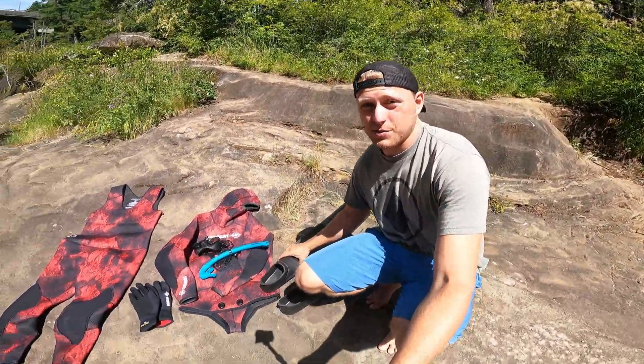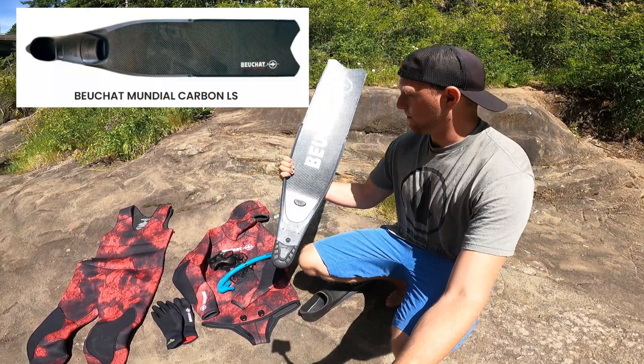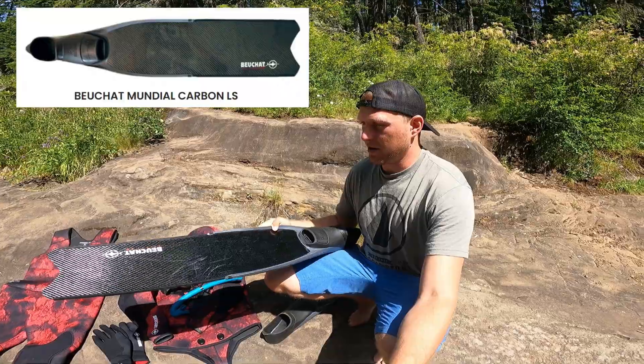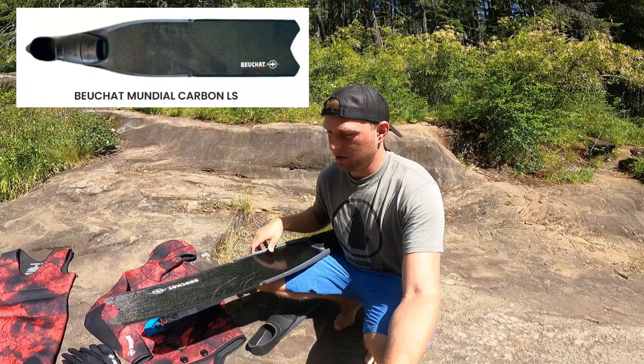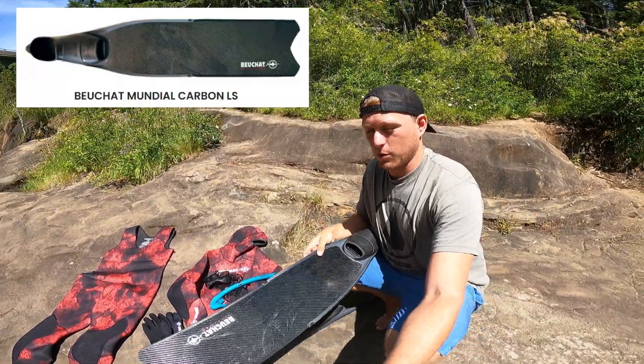For fins, I've just gotten these recently and they are awesome. These are carbon fiber from Bouchard, and they are perfect for me. They have a lot of flex and when you kick, it just pops right back in the water.